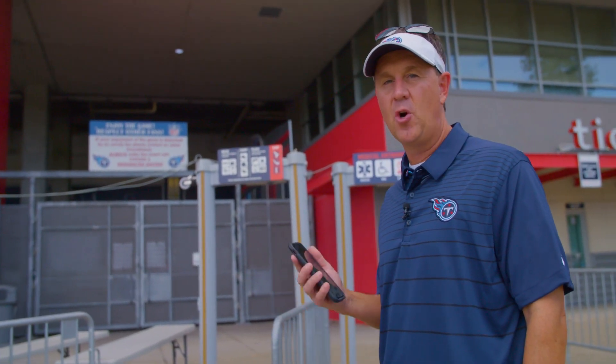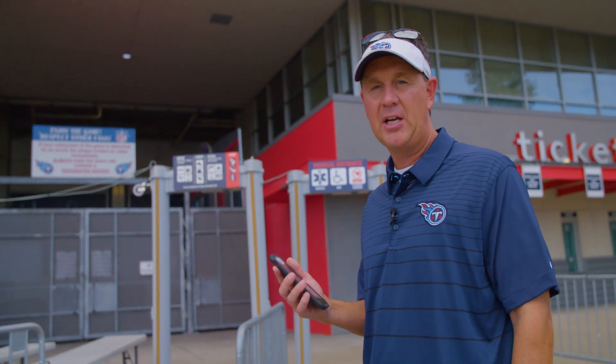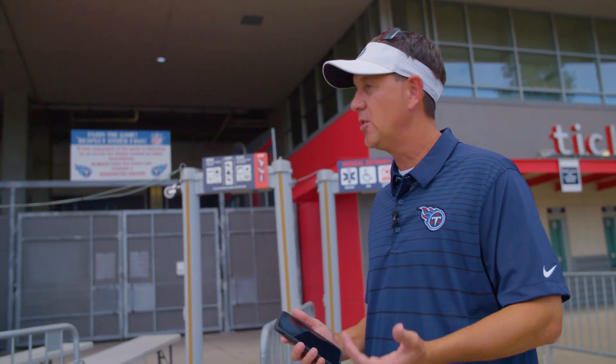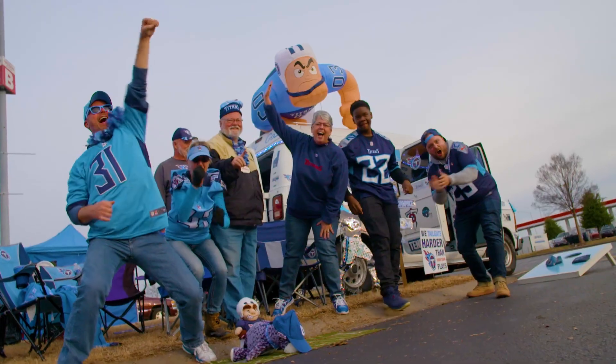One thing that should help you get into Nissan Stadium even faster is a new tap-and-go technology. If you don't have the Titans app on your phone, or need to get the upgraded version of the app, make sure you do that before you arrive at the stadium. Also, your season tickets on the card over a lanyard — when you come inside the stadium, just tap and go with the scanner and you'll be right in.